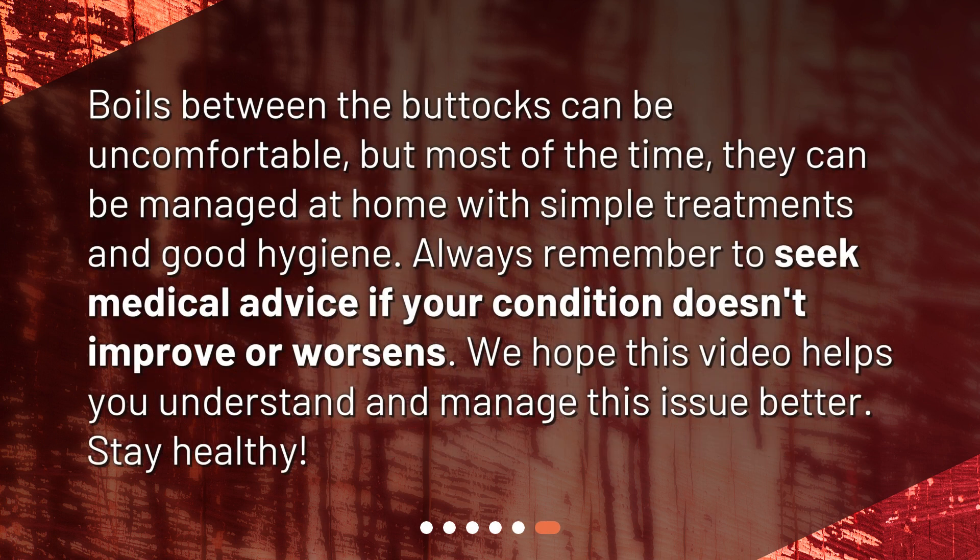Boils between the buttocks can be uncomfortable, but most of the time they can be managed at home with simple treatments and good hygiene. Always remember to seek medical advice if your condition doesn't improve or worsens. We hope this video helps you understand and manage this issue better. Stay healthy!